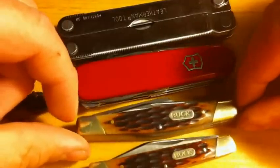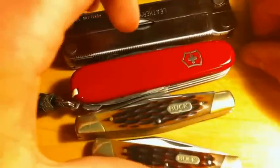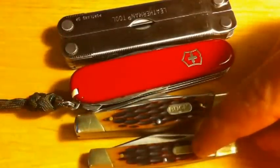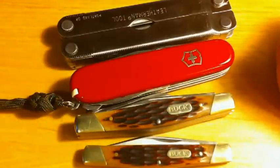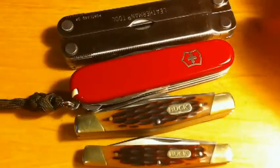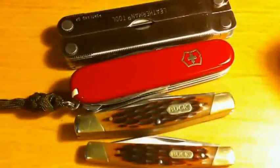My main blade right now is my Buck 373 Trio, and this Buck 379 Solo rides in the breast pocket of my jacket. I like to keep a smaller knife in there just for loaning out — something for tasks that I know are not going to be good for one of my more expensive knives. I'm not going to worry about it breaking or getting lost.